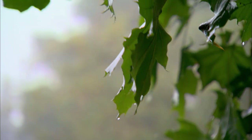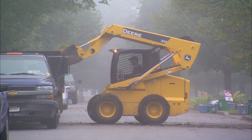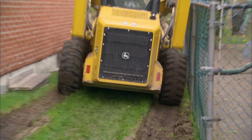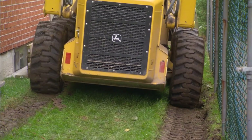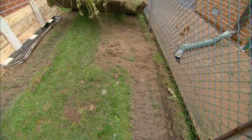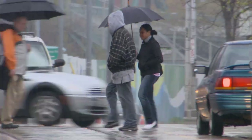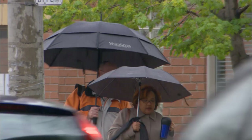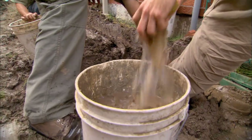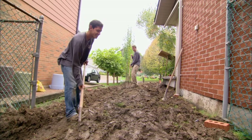The weather's calling for rain for the next two days. To stop the skid steer from sliding, we're going to fill the wheel ruts with more dirt. That should work out fine, as long as it doesn't rain. They don't call us dirty business for nothing.